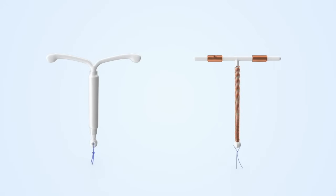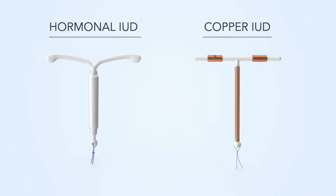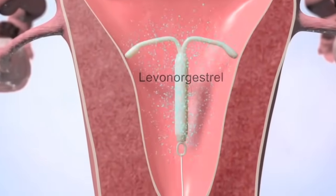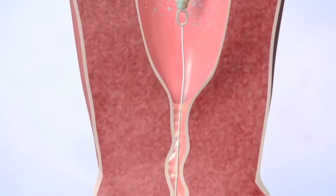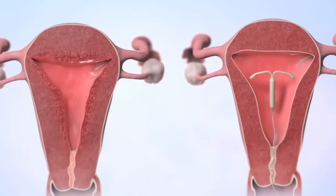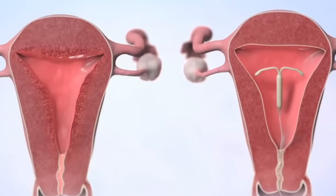IUDs are divided into two types: hormonal IUDs and copper IUDs. Hormonal IUDs use the hormone levonorgestrel to thicken the mucus in the cervix to stop sperm from reaching an egg. They also thin the lining of the uterus, making it more difficult for an egg to attach to it.